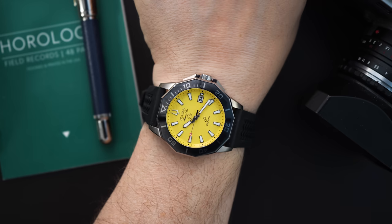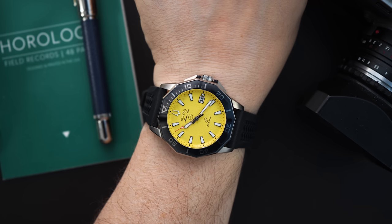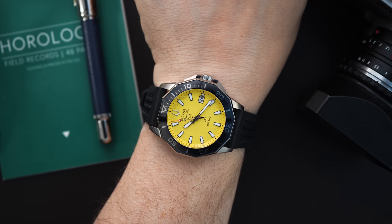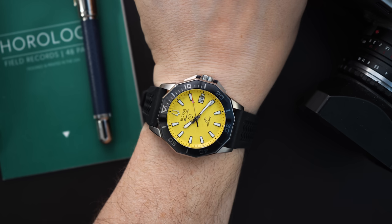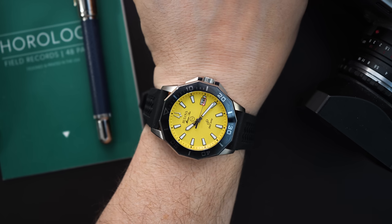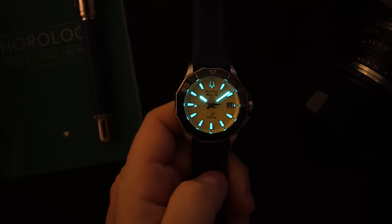The price on this watch is $695 in this form — with the textured dial, ceramic bezel, sapphire crystal, and of course the precisionist movement. The bracelet version is a little bit more expensive — I believe around $700 and change; I'll throw that price up on screen. There are a few different dial options: yellow is obviously one of the brightest versions, but they also make a black dial and a few calmer versions as well.